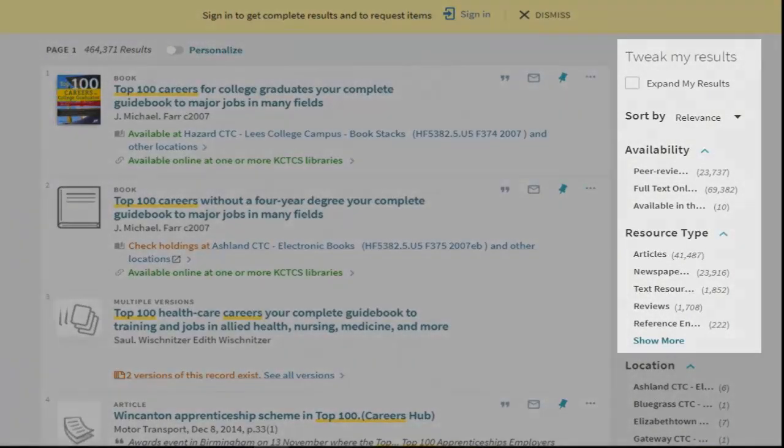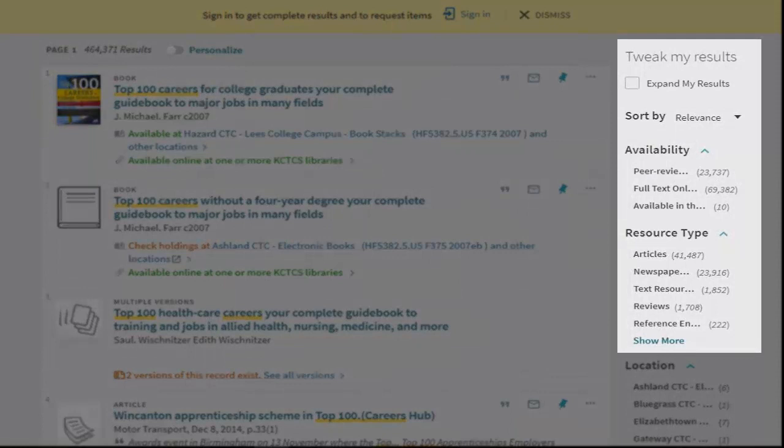To the right, you'll see Tweak My Results, where you can choose limiters and narrow down your search results. Primo allows you to limit to peer-reviewed journals, full-text online, as well as books available in the library.